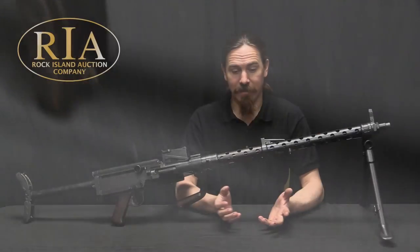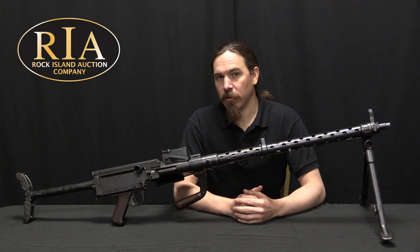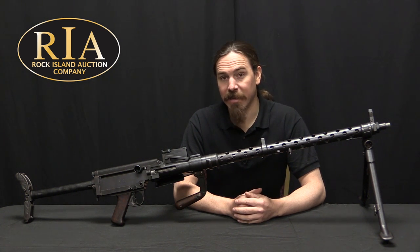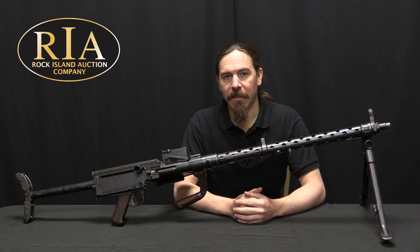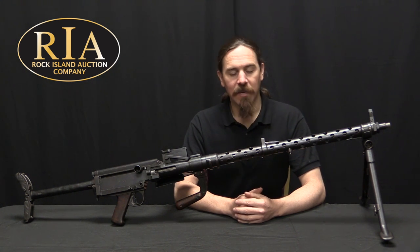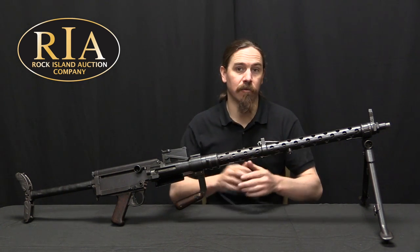That MG13 name exists simply as a distraction. Under the Versailles Treaty the Germans weren't allowed to be developing new machine guns — and they were developing new machine guns. They had guns like this and the MG15 that they gave retroactive-sounding names to, so that if pressed they could plausibly claim this was actually a gun developed during World War One.